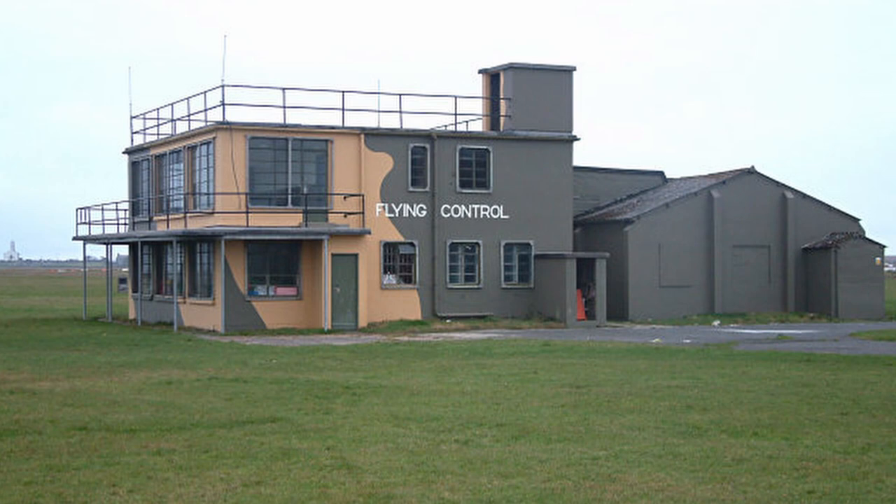I've arrived here at Jurby Airfield, which is also located in the northern part of the Isle of Man in the United Kingdom. There's a control tower still up here — I'm not too sure if it's the original one but it certainly looks like it. It's quite a busy area now. There's a go-karting circuit and apparently this is also a race track. They use the runway for flying as well as racing.